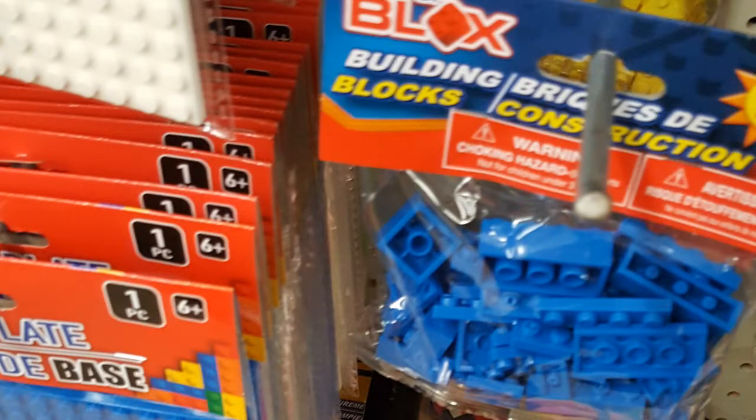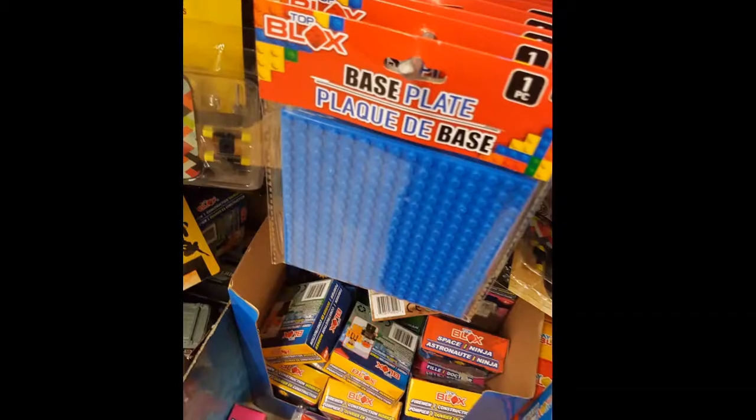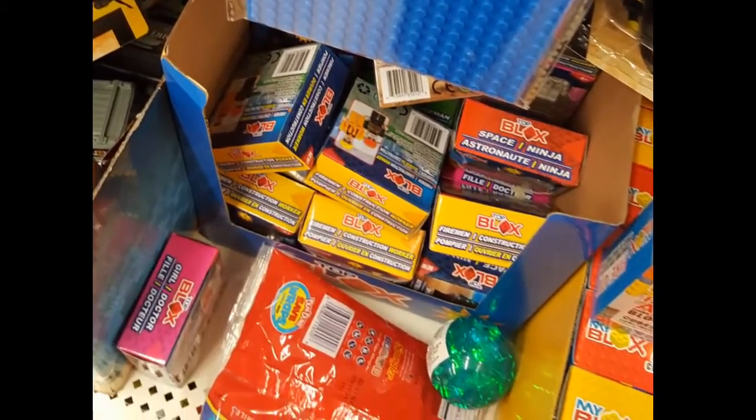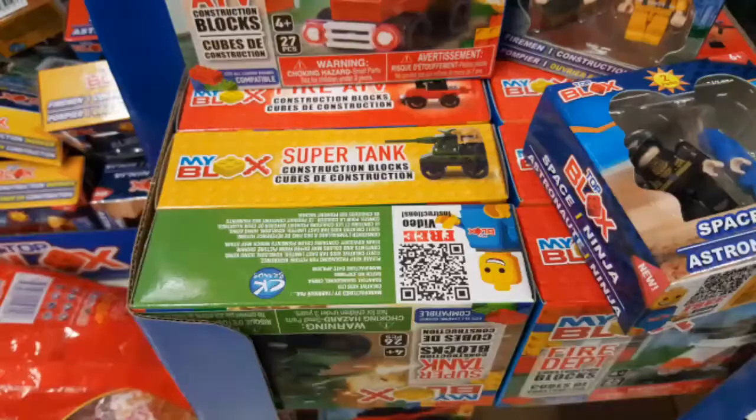Also they had knockoff Legos. They sell bags of bricks in one solid color for a dollar, or these little bases. And of course they also had some little figures and vehicles available.